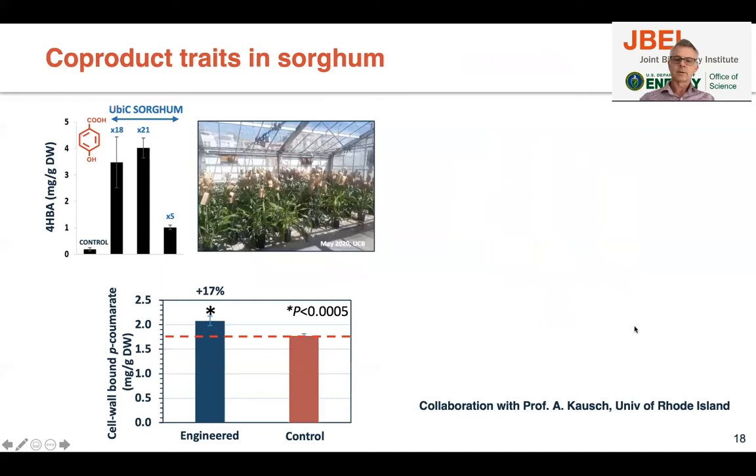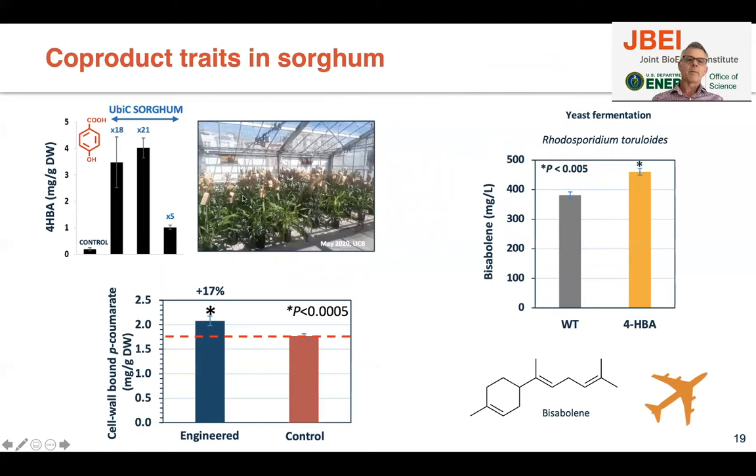These sorghum plants were made in collaboration with Albert Kausch at the University of Rhode Island. These plants produce 4-hydroxybenzoic acid at up to 0.4 percent. We also have plants producing cell wall-bound paracoumarate, which is naturally present in plants but can be increased. We gave some biomass from these plants to colleagues at JBEI, who did deconstruction using ionic liquid pretreatment and enzymatic saccharification, then used engineered Rhodosporidium toruloides to produce bisabolene — a jet fuel precursor. Biomass from plants producing 4-hydroxybenzoic acid resulted in a 20 percent increase in bisabolene production.